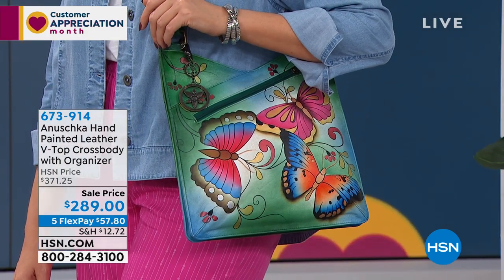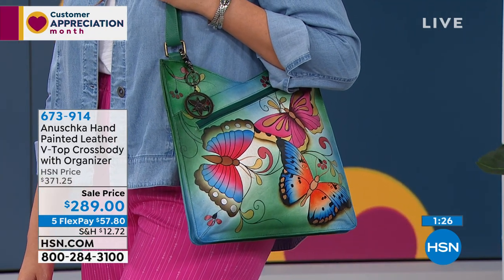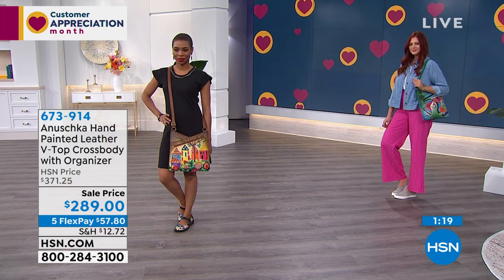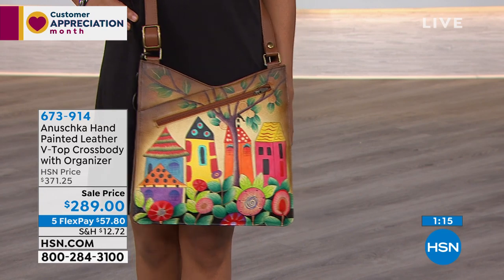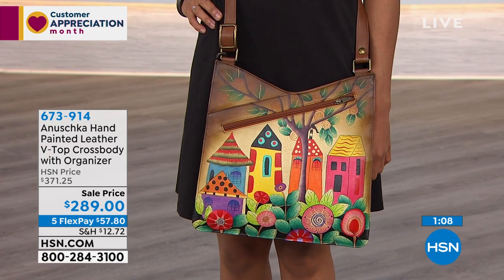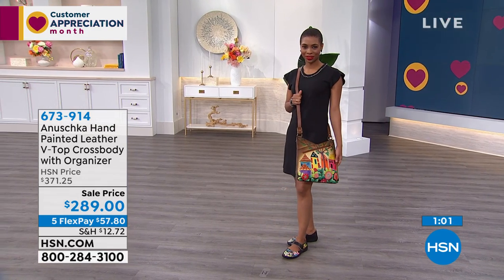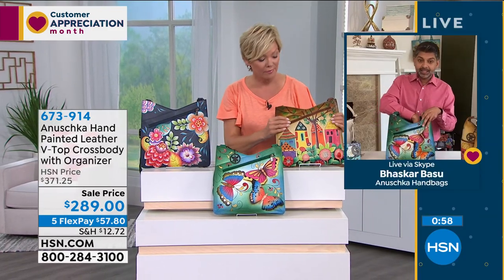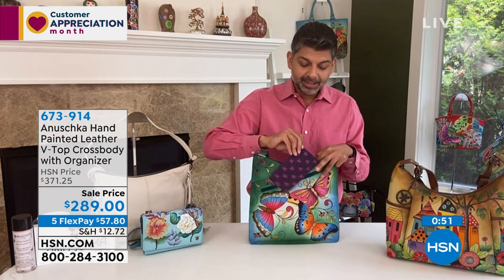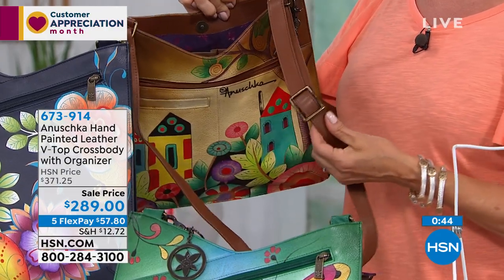There are four ways of organizing before even getting into the main compartment. The asymmetrical zip on the front lets you grab your phone, hand lotion, or mask easily. There's a slip pocket behind that for keys — nice and deep but not so deep things disappear. On the back, the cell phone pocket is sized for large smartphones so you won't break a nail getting your phone out.